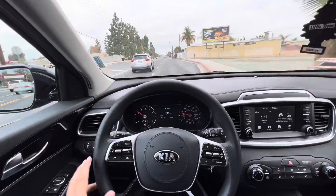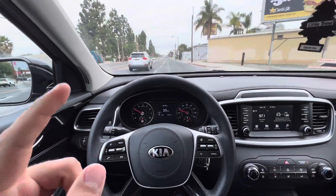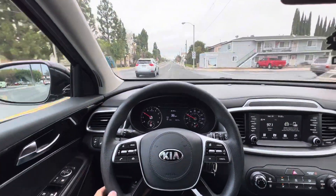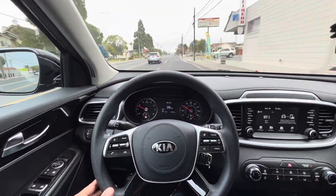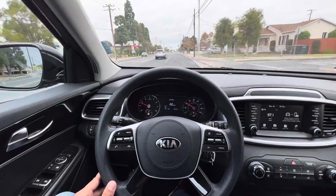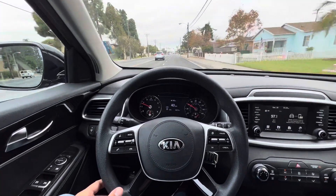My Honda Civic also got a recall, so we'll be taking it to the dealership — hopefully they have a quick fix. This Kia has been off Turo for a month and let me tell you, it sucks.